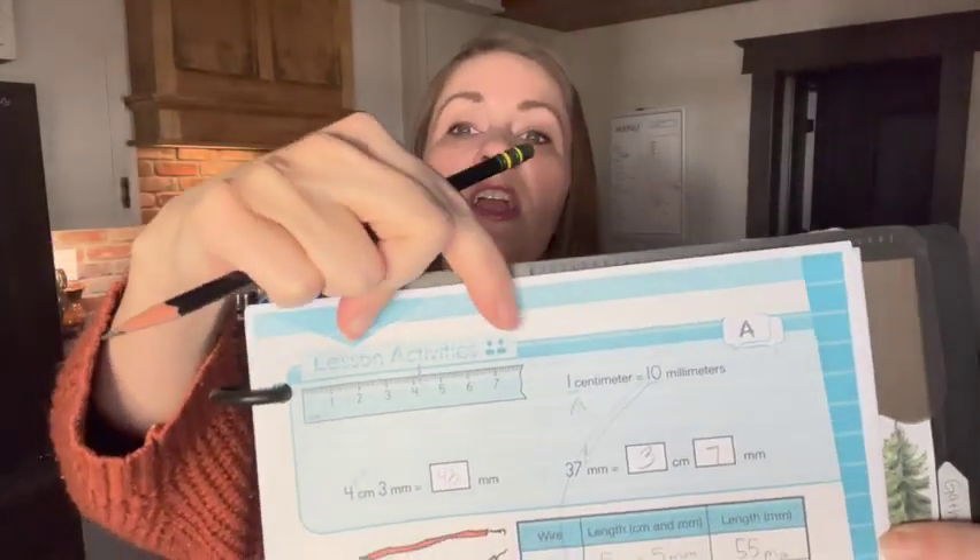In this particular lesson that I pulled out, we're converting centimeters to millimeters. We have a ruler up here to show us what's going on, and this is the page that the student and parent do together during the lesson. You can see right here we have two heads on the page — that's the ones we do together. The ones with one head are theirs to do on their own.